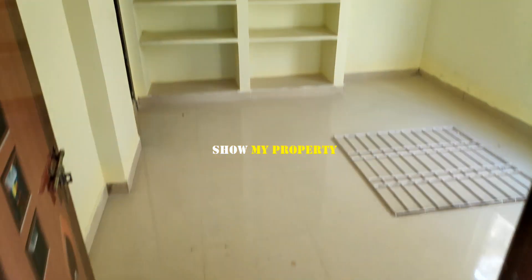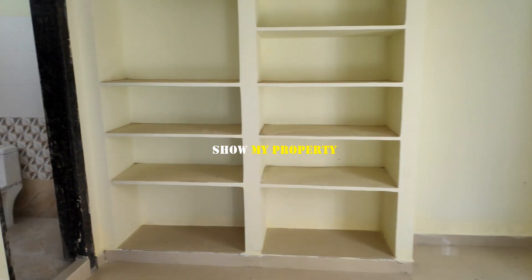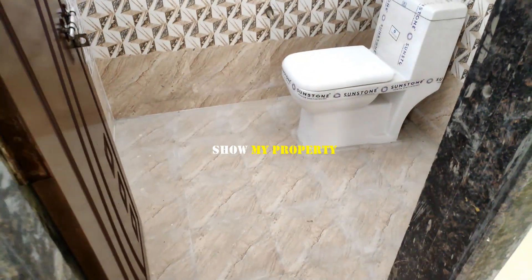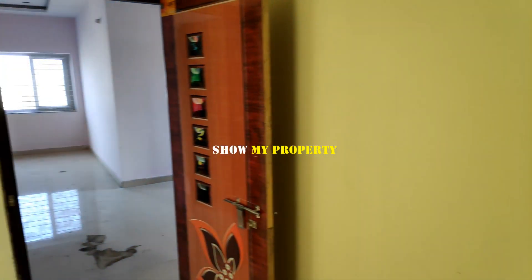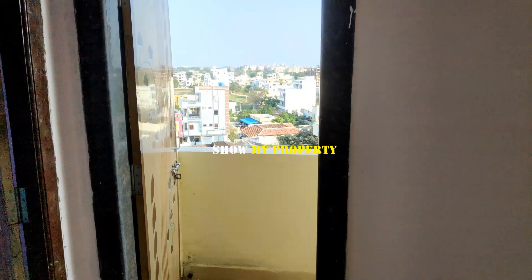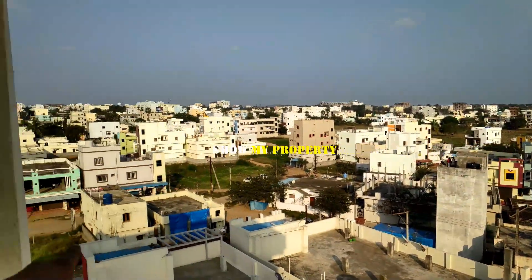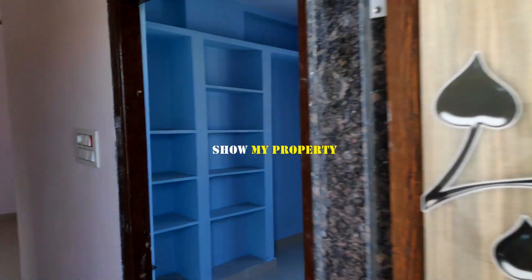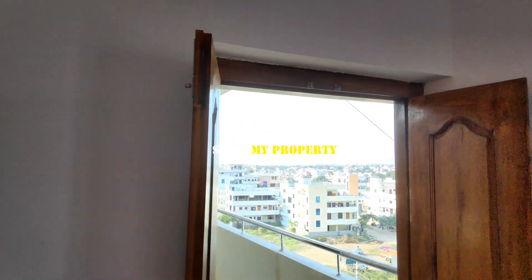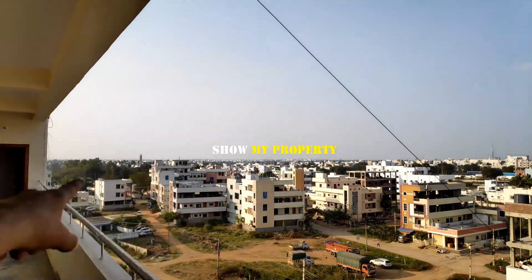Now let's see here — this is the bedroom. This bedroom is attached to the bathroom. Let's see here. This is attached to the bathroom. So here, you have to take a walk from this place. In this neighborhood, you also have to take a walk from the street. There is a lot of RTO offices nearby.